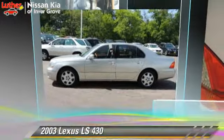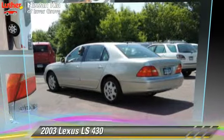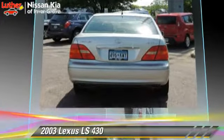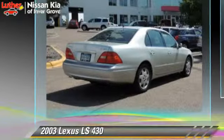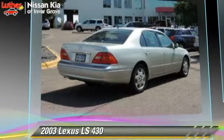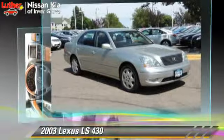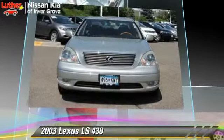The 2003 Lexus LS430, powered by an 8-cylinder engine with a 5-speed automatic transmission, this vehicle is well equipped. This Lexus features keyless entry, powered door locks, and tilt wheel.